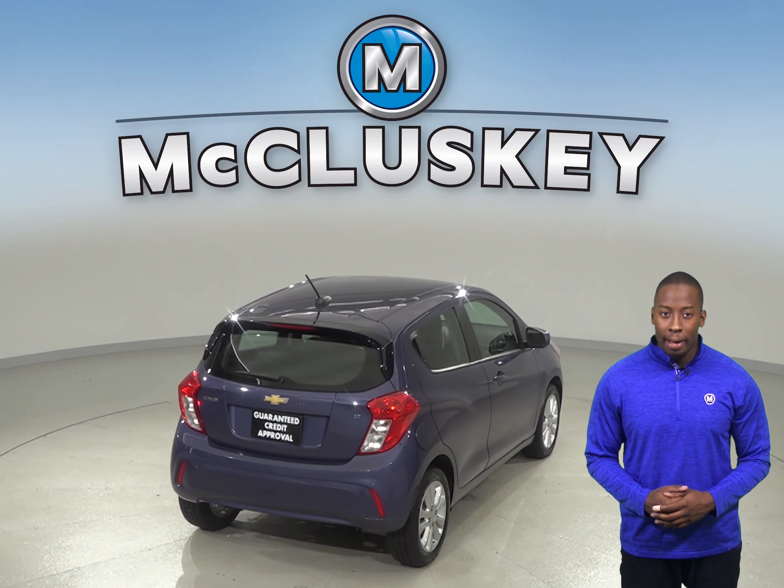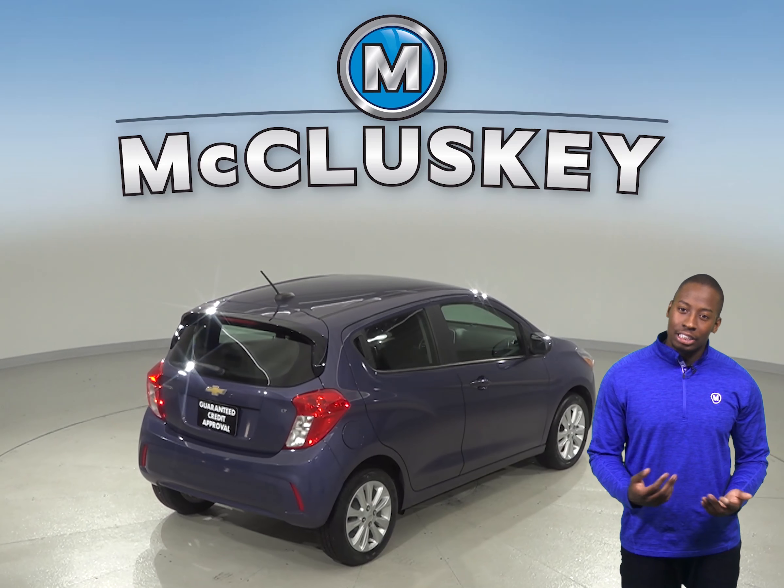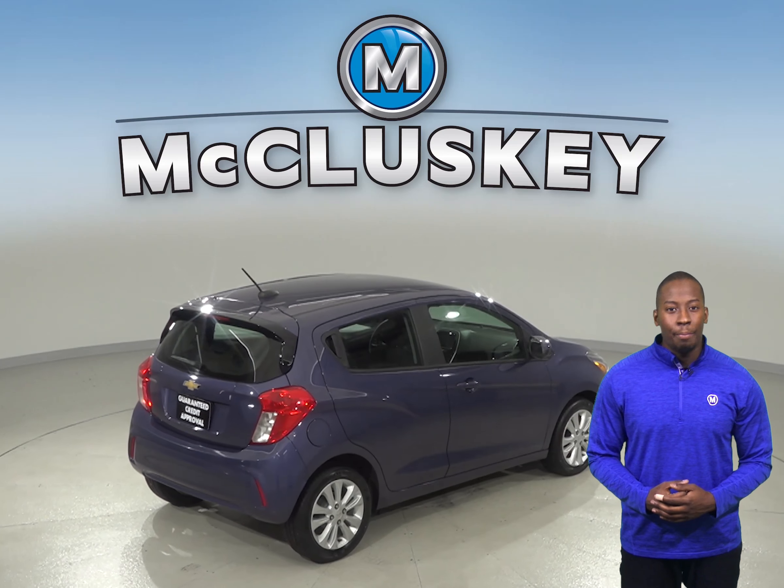If you're on a hunt for an awesome four-door hatchback, check out this 2017 Chevrolet Spark. It has a 1.4 liter engine with a CVT transmission. It gets great gas mileage — up to 40 miles per gallon on the highway and about 31 miles in the city.